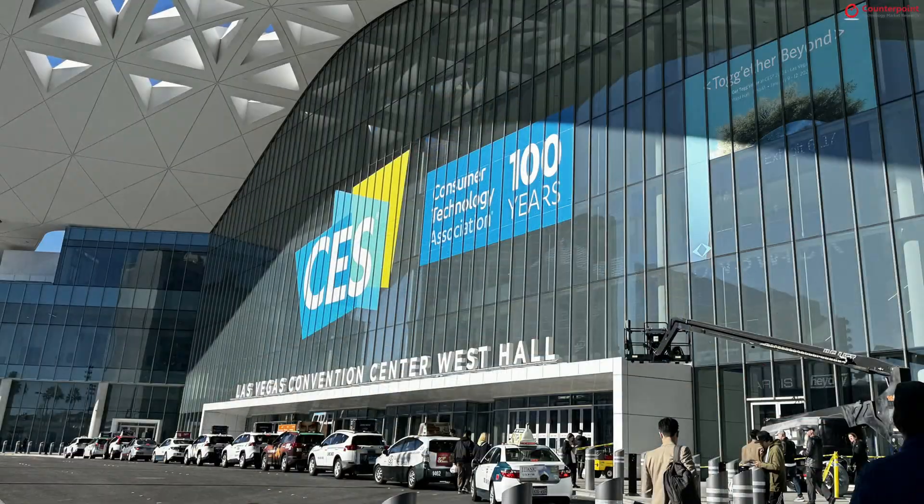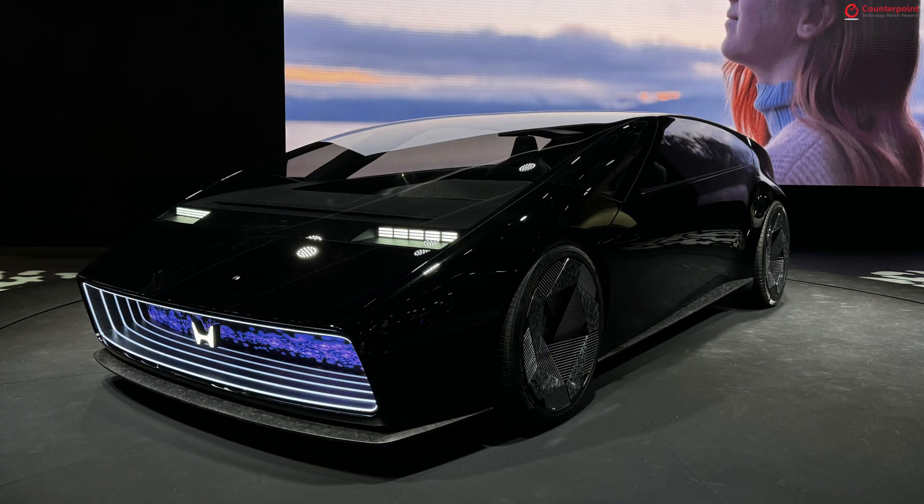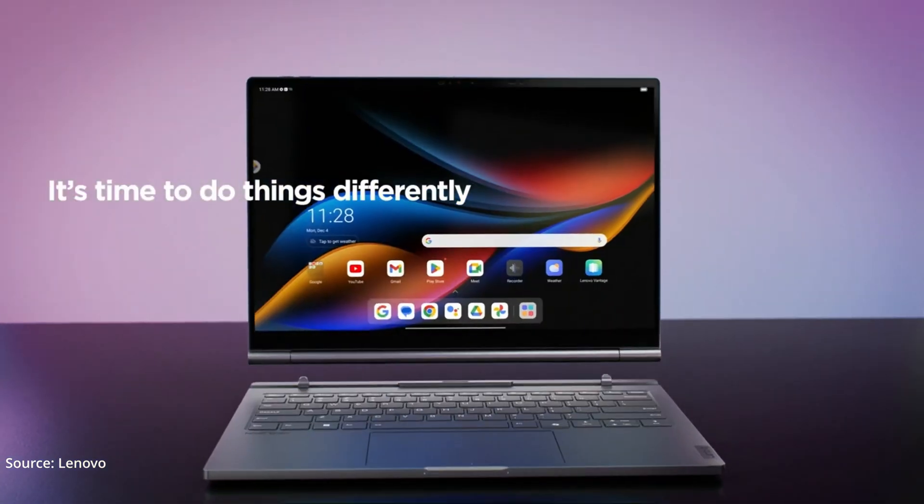At CES 2024, we got to see some awesome new technologies and some cool product demos. One particular product that caught our attention was Lenovo's Hybrid Laptop — the Lenovo ThinkBook Plus Gen 5 Hybrid Laptop.